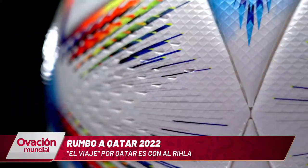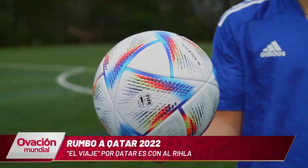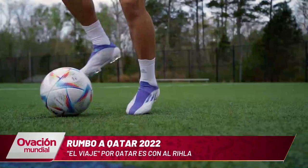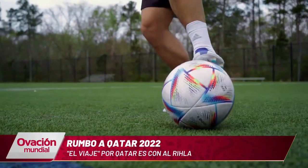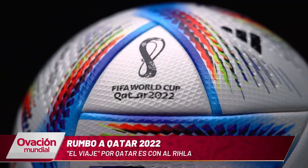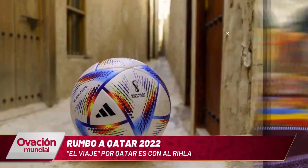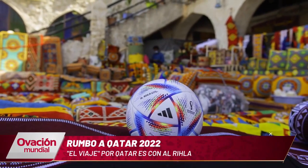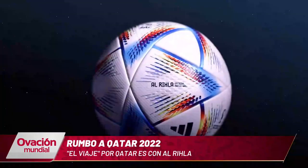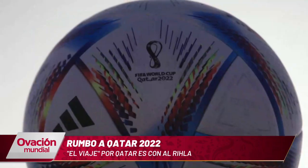This ball comes with full technology to collaborate with the VAR in sanctioning offside positions. It was Gianni Infantino himself who presented this innovation. It is a sensor in the center of the ball that sends a data package 500 times per second to the video room, which allows detecting with absolute precision the exact moment the player kicks. One of the greatest details of the ball will be its relationship with the speed and dynamics of the game.